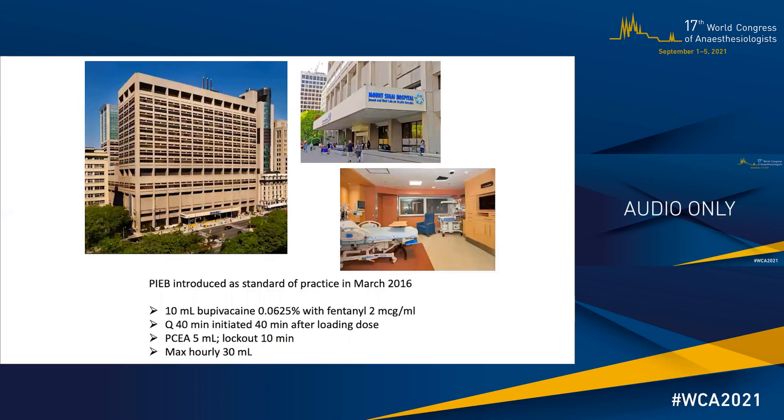After several studies, we concluded that the optimal PIEB technique for our setting is the one from our initial study — the PIEB regimen we have adopted with great success at Mount Sinai Hospital in Toronto. That is: 10 cc of bupivacaine 0.0625% with fentanyl 2 micrograms per cc, delivered every 40 minutes. The first bolus is initiated 40 minutes after the loading dose. PCEA: 10 cc bolus, 5 cc PCA, 10-minute lockout, and a maximum hourly offer of local anesthetics of 30 cc.